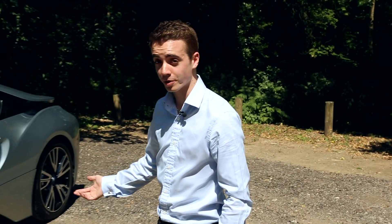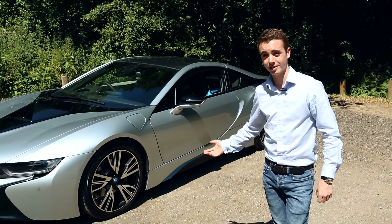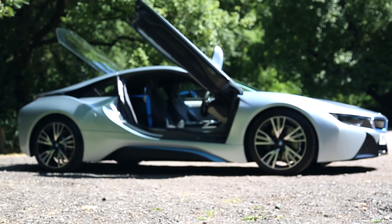A few years ago if I told you I was driving a hybrid sports car, you'd probably look at me in confusion — you'd say a hybrid is a Toyota Prius aimed at saving the planet. But then this came along: the BMW i8. It's a hybrid with a petrol engine and electric motor, but just look at it. It looks like a concept car — all sharp lines, LED lights, and a futuristic interior.